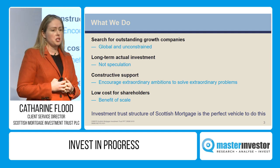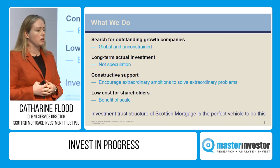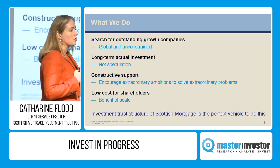Our ongoing charges are 37 basis points. We've introduced a tiered management fee scale as the trust has grown, so that as it continues, hopefully, to grow, the ongoing charges will come down again. We believe that's really powerful.